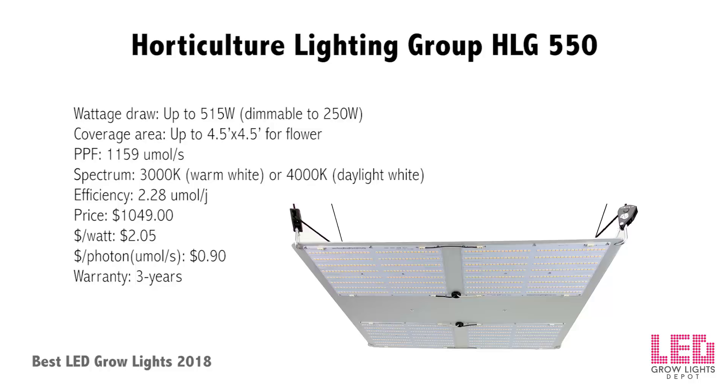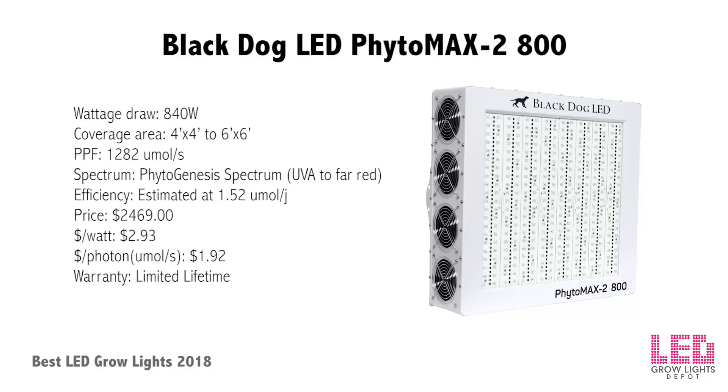The HLG 550 is designed to flower up to a 4.5 by 4.5 foot area or veg up to a 6 by 6 foot area. The 3000K spectrum is ideal for full cycle growth from veg to harvest; it is also available in 4000K, which is best for keeping plants stout during veg and increasing quality during flower. The unit is passively cooled with no fans — the quantum boards sit on an aluminum heatsink panel with a MeanWell HLG driver, dimmable down to 250W (about 50% intensity). It measures 26 by 20 inches and weighs only 18 pounds.